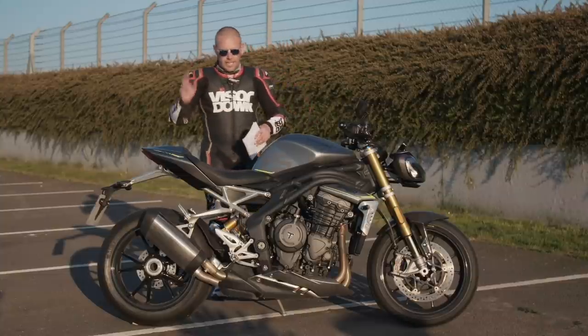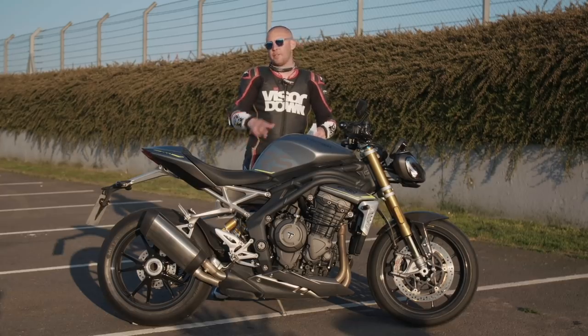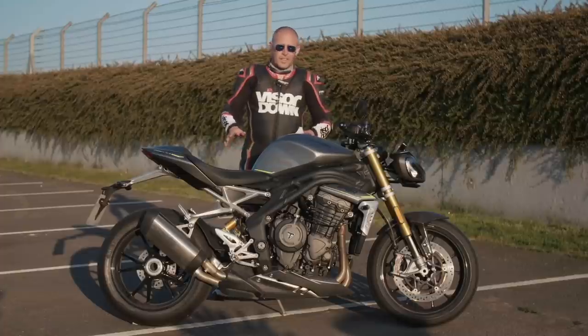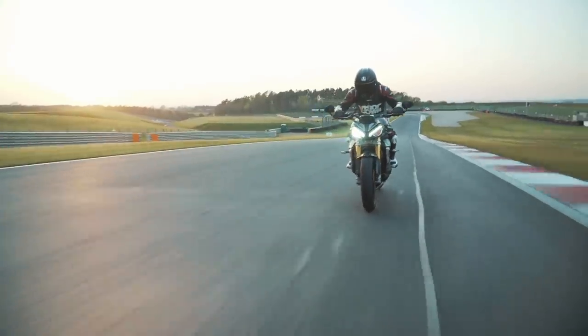Before we go into the bike in detail, this is £15,100 and it is the only Speed Triple that you can buy. There is no R, there is just the RS. That's it, and that's based upon customer feedback that Triumph gained when they were researching how they were going to put this bike together.